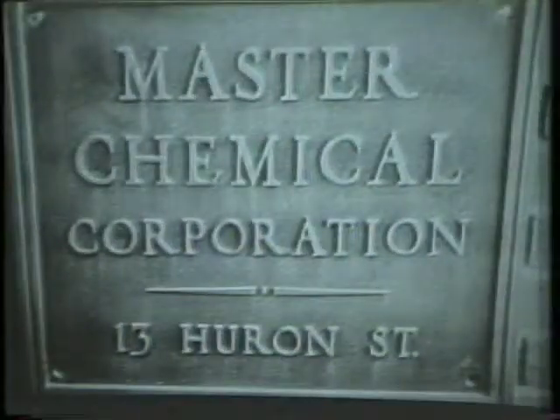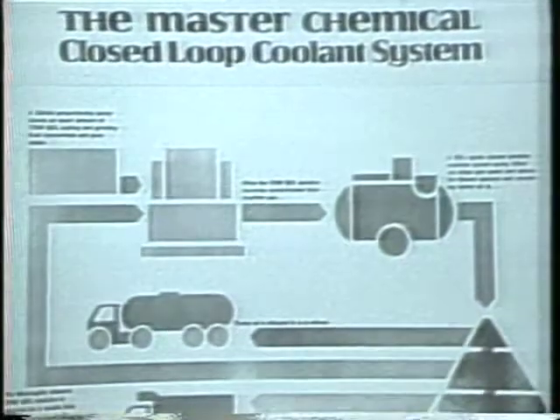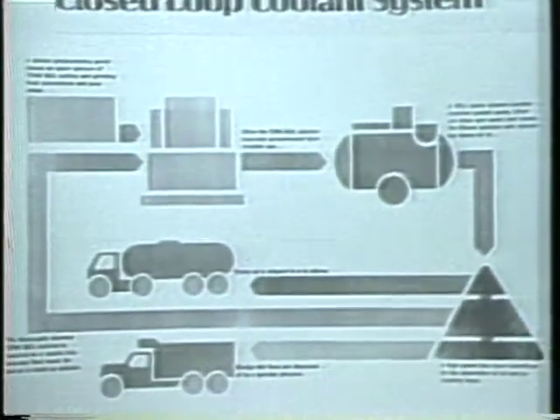We have been manufacturing premium quality Trim brand water miscible metalworking fluids for more than 30 years, so that our customers can conserve on production costs. Pursuing the idea of conservation even further, Master Chemical became a pioneer in the development of metalworking fluid recycling equipment.